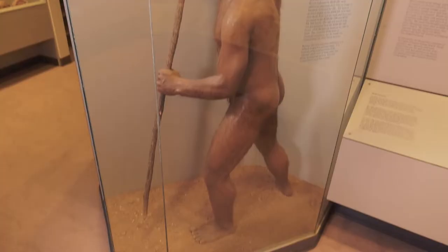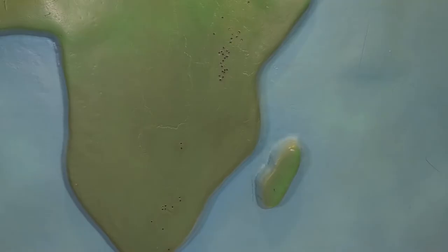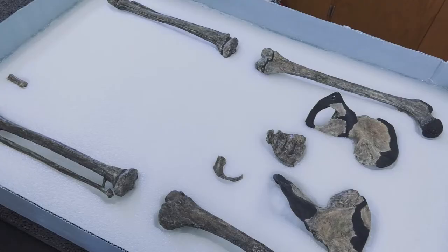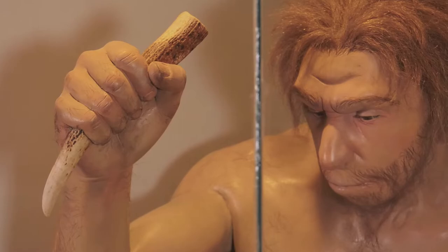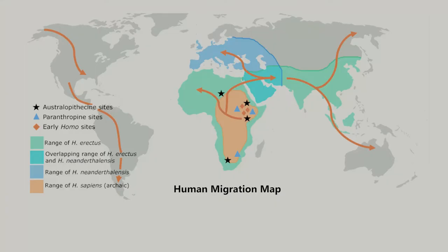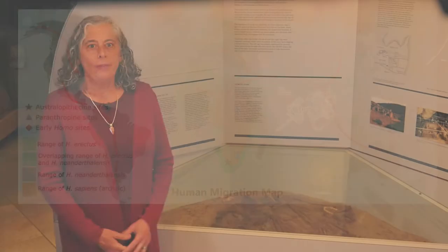Fossils of our far distant relatives Ardipithecus, Australopithecus, and Homo habilis have only been found in Africa and date to 4.4 million years ago for Ardipithecus, 3.5 million years for Australopithecus, and 2.6 million years for Homo habilis. Around 1.8 million years ago, another group of early hominins, Homo erectus, left the African continent; their fossils have been found as far away as East Asia. An even later group, Homo neanderthalensis, evolved in the Middle East and Europe around 300,000 years ago. Finally, our species, Homo sapiens, evolved from earlier forms in Africa around 200,000 years ago. Some groups left Africa around 100,000 years ago, and now humans live on every continent on Earth.